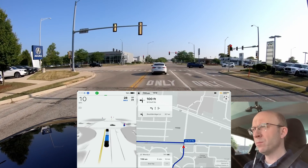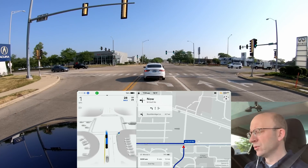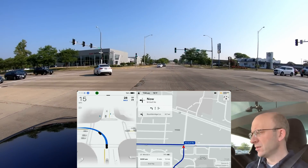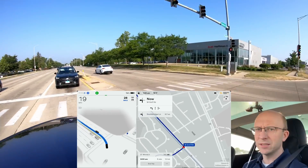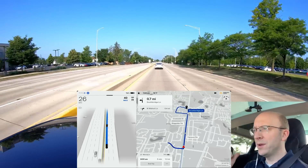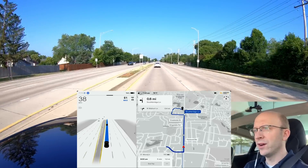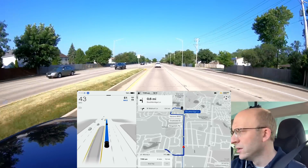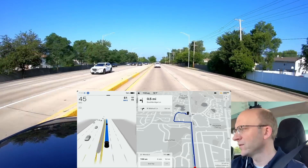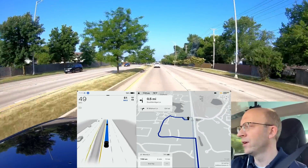Unfortunately I won't be able to test that in a busy urban environment this morning, but we'll see how well it does here in this simple area. Handled that turn really nicely — the car behind me didn't seem to mind at all, that was very natural. As you can see it's taking me down a side road to get to the fast food restaurant, which is interesting.